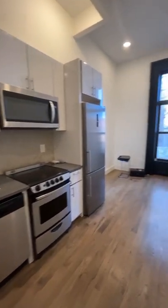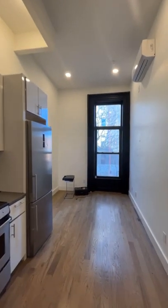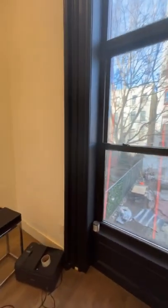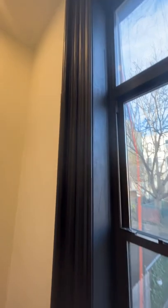Here's what $2,295 a month gets you in Harlem, and it's the perfect combination of modern renovations with original details. This is actually on the main floor of a brownstone that was converted into a multifamily.